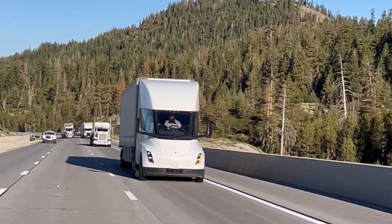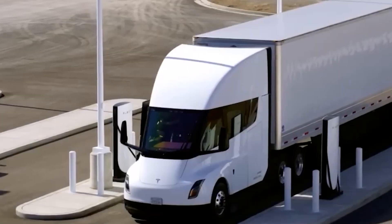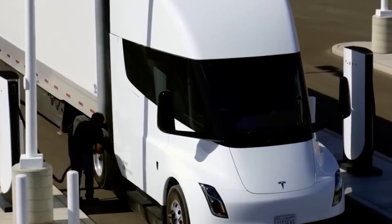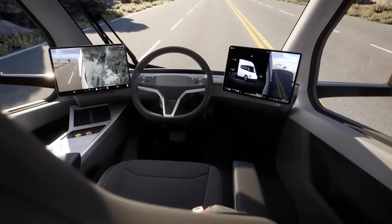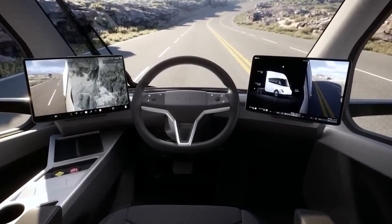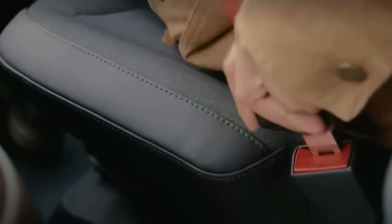You've all heard about Tesla's electric cars, right? They're zipping around town silently, looking all fancy and futuristic. But now they've decided to take on the big boys — the 18-wheelers, the kings of the highway — and they're doing it with the Tesla Semi. Yeah, because nothing says 'let's save the planet' like a semi truck hauling thousands of pounds of cargo at high speeds.